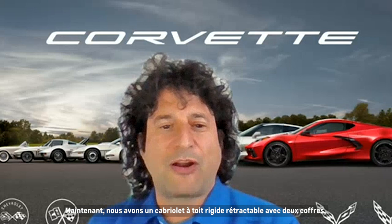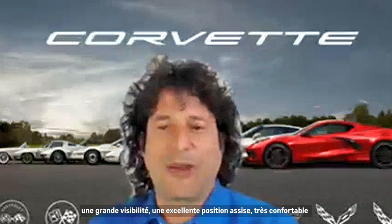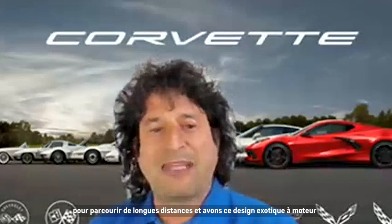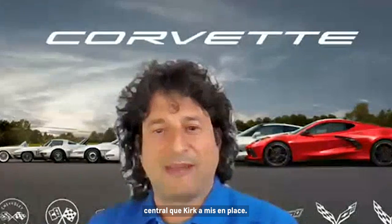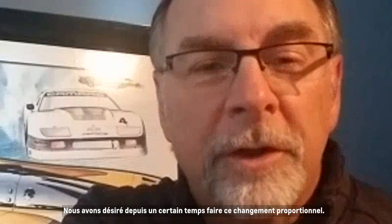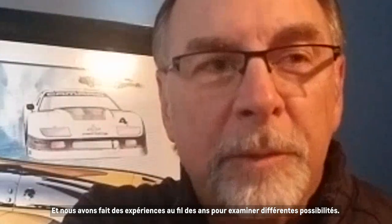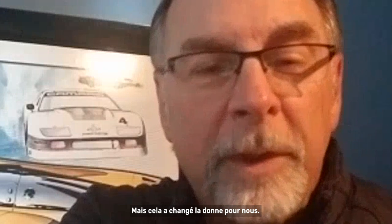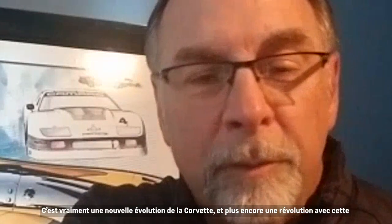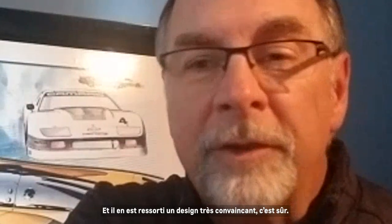Through great packaging and design, we're able to do that and keep things like the removable roof panel. Now we have a retractable hardtop convertible, two trunks, great visibility, great seating position, very comfortable to drive long distances, and that exotic mid-engine design. We've had the desire for a while to make this proportional change, and it's truly a new evolution — more so a revolution — with this mid-engine layout.